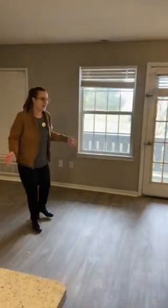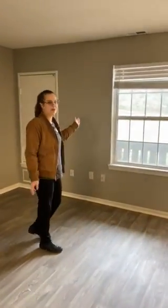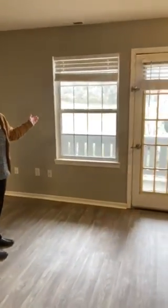Our open concept kitchen leads into our living room. Our living room also comes with a patio and a storage unit on the patio.